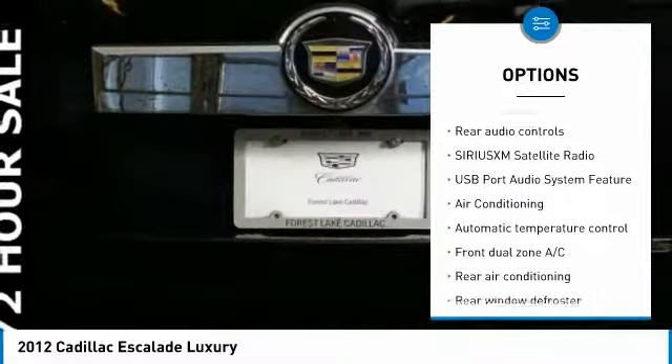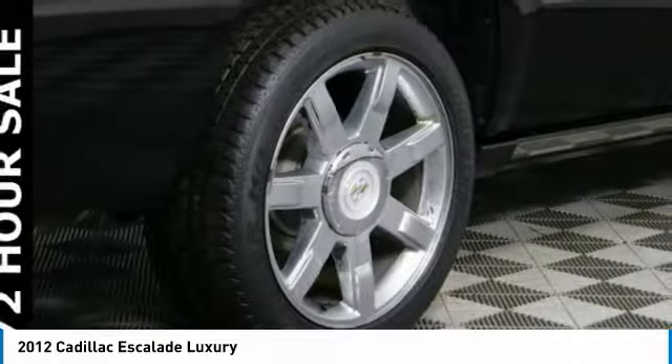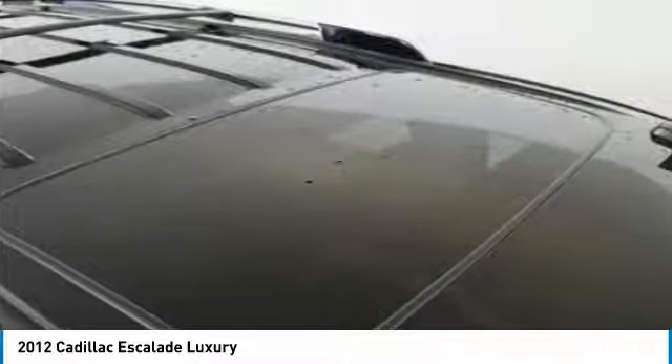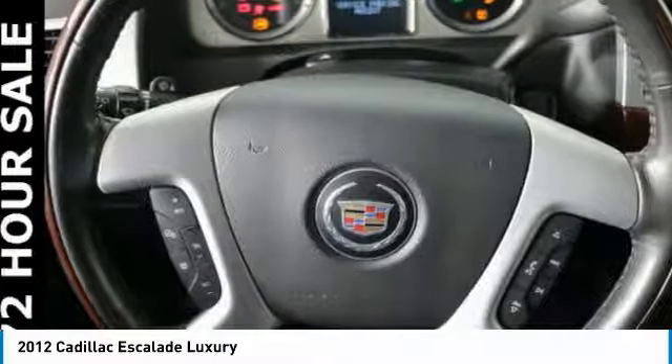Dual airbags, air conditioning, power steering, heated rear seats, four-wheel disc brakes. This beauty is sure to make you the talk of the neighborhood. So call or drop in for a test drive today.